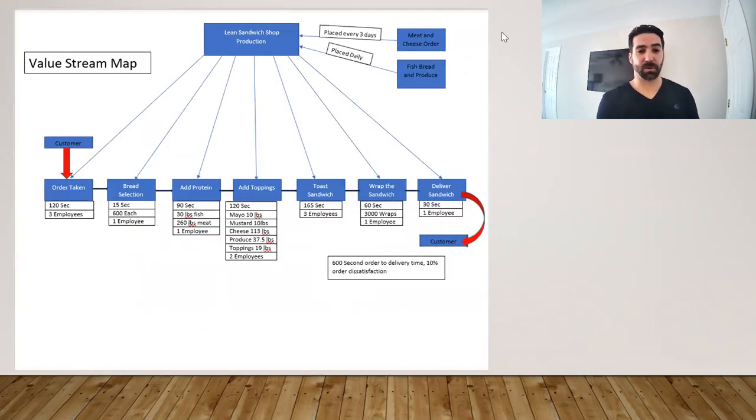We put together a value stream map to review how often we're getting our ingredients and to look at task durations. Meat and cheese come in every three days, and fish, bread, and produce come in daily, which looked acceptable. One thing identified was the gap between task two and task three — task two takes 15 seconds, while task three takes 90 seconds — a significant difference raising concern about work balance across employees, as well as opportunities to improve sandwich delivery and wrapping steps.